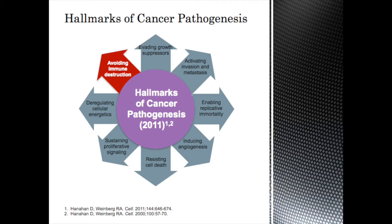Looking at this slide — the hallmarks of cancer pathogenesis — this is from a very seminal article that identified all the elements in creating cancer. You can see: evading growth suppressors, activating invasion and metastasis, enabling replicative immortality — meaning allowing cancer to keep dividing in an immortal way — inducing angiogenesis or new blood supply, resisting cell death, sustaining proliferative signaling, deregulating cellular energetics, and avoiding immune destruction. There are many different factors that go into a tumor being formed in our bodies.